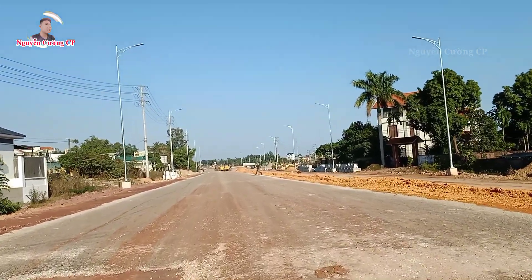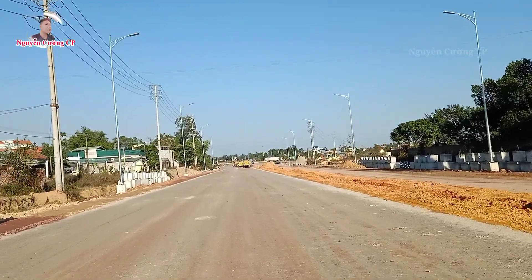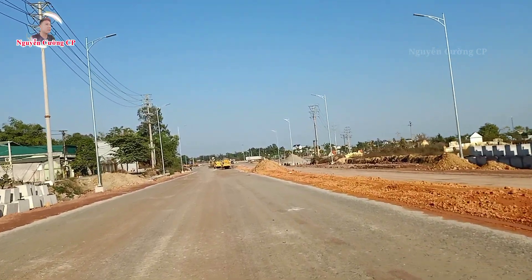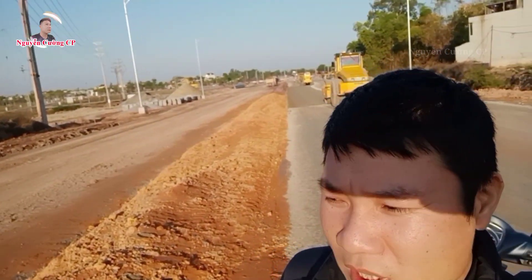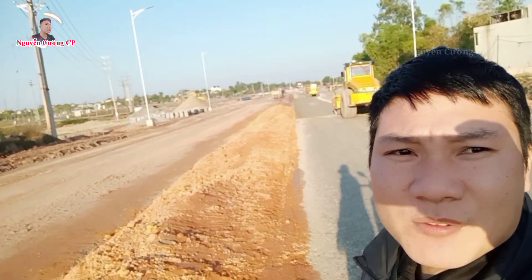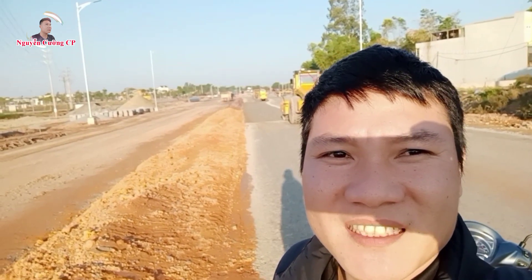Sau này du khách đến Móng Cái: đi ra bên tay phải thì sẽ ra Trà Cổ, đi lên tay trái thì sẽ lên trung tâm thành phố Móng Cái, còn đi thẳng thì ra cửa khẩu Bắc Luân 2. Mình cũng đã quay đến hết đoạn đường dẫn xuống của đường cao tốc, đây cũng là điểm cuối của cao tốc. Cường xin phép kết thúc video tại đây, chúc mọi người thật nhiều sức khỏe và niềm vui trong cuộc sống. Đừng quên nhấn nút đăng ký để ủng hộ cho Cường nhá, xin chào và hẹn gặp lại mọi người!